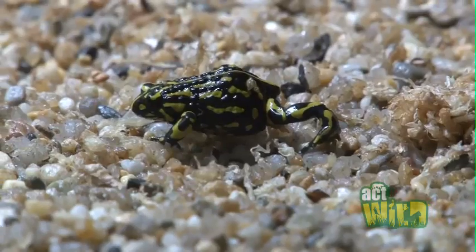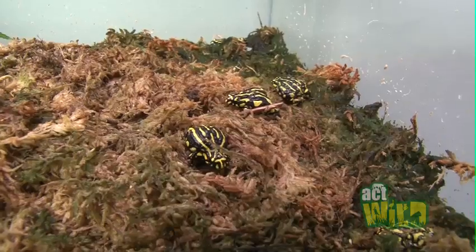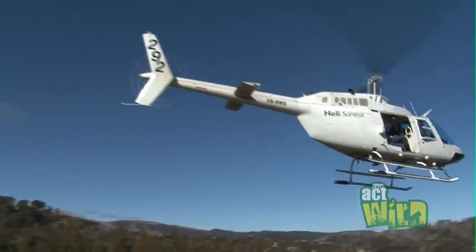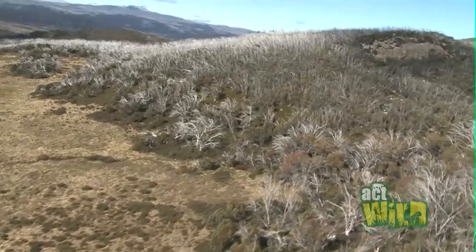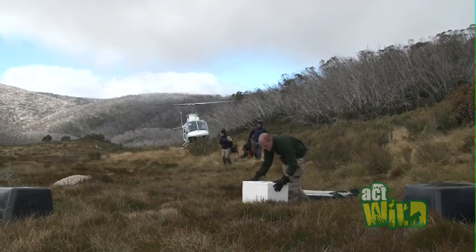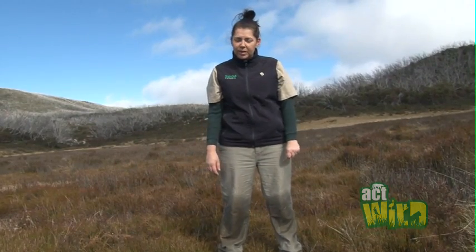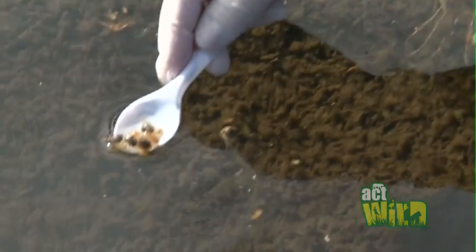Here at Zoo's Victoria, we have both species of Crabberry Frog in the captive collection. Our main goal is to captive breed these species so that we can release them back into the wild. We're here today up on top of Mount Kosciuszko in the Kosciuszko National Park because we're releasing Southern Crabberry Frog eggs back into the wild.